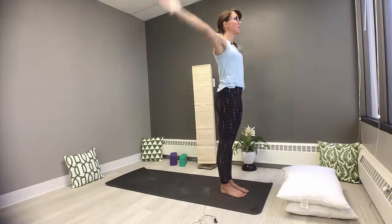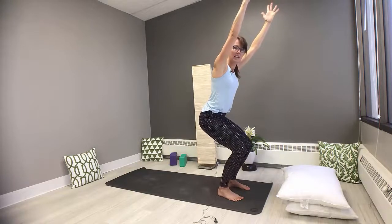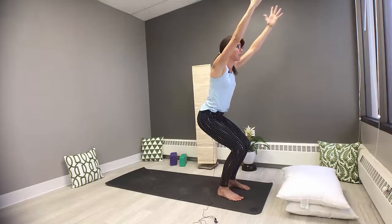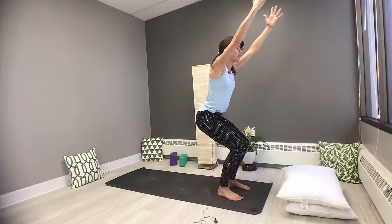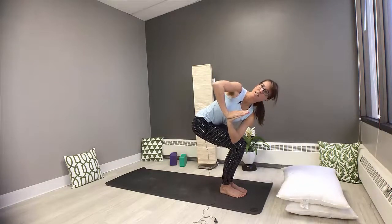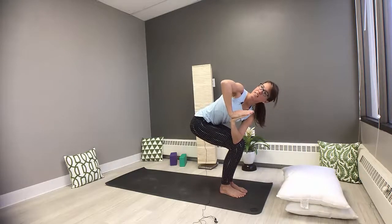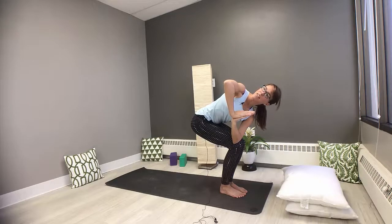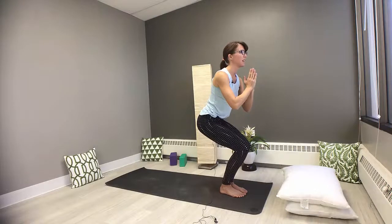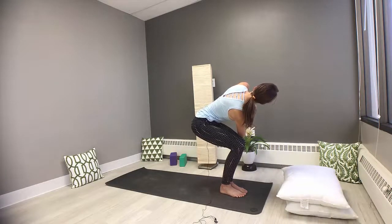We're going to take chair pose — inhale, sweep the arms up. Exhale, sit the hips back. You can keep the knees together or take the feet about hip-width apart. Notice what's happening in the pelvic floor. Find a good deep inhale. Exhale, hands come to heart center for a twist: left elbow meets right knee, pressing into the palms. Check that the knees are parallel — that left one likes to creep out. Hold for one deep, full breath. Come back to center, chair pose, then take it to the other side: right elbow meets left knee. Create length in the spine, extend through the crown on an inhale, and on an exhale, deepen that twist. One more full breath.